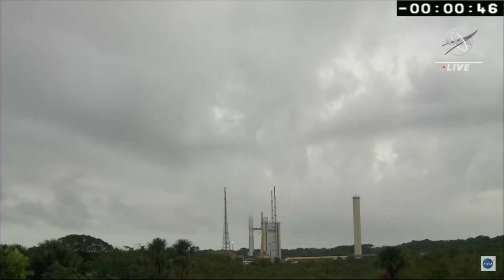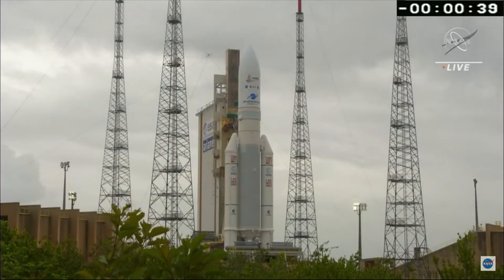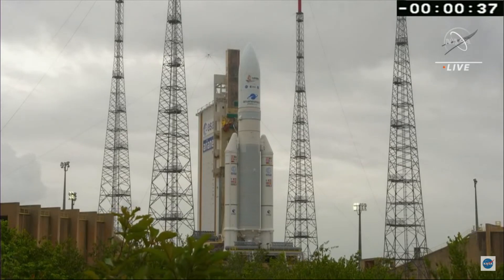The Vulcan 2 engine will ignite. Turbo pumps will come up to flight speed for seven seconds, and the command will be issued to ignite the solid rocket boosters. The James Webb Space Telescope will be on its way.